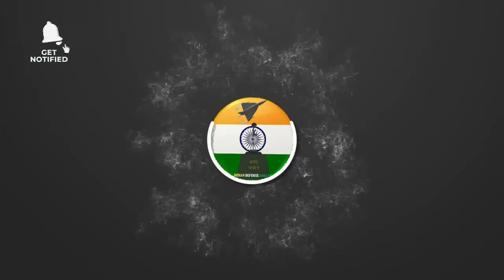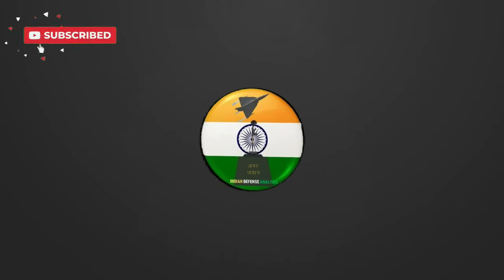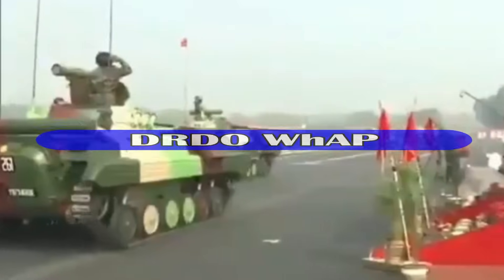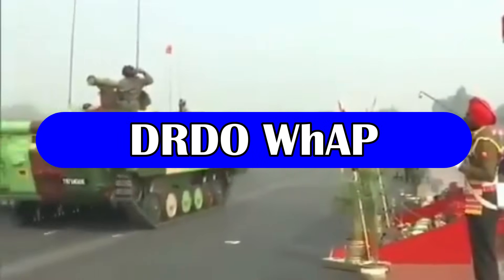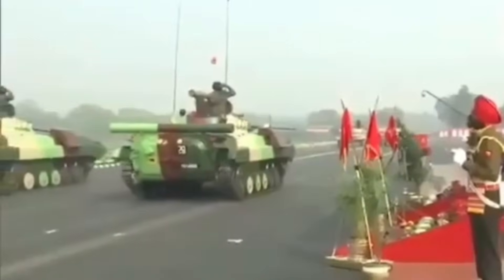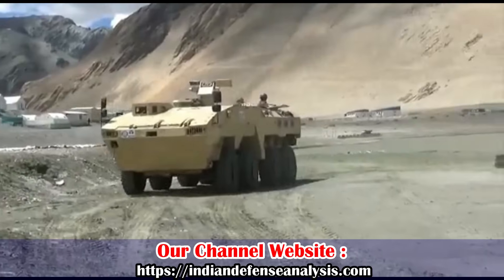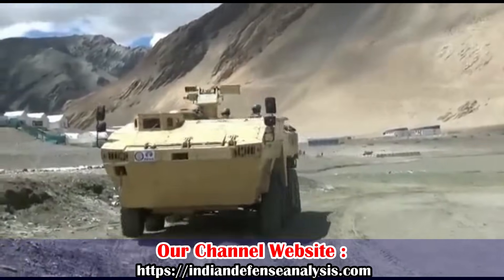Hello and welcome back to Indian Defense Analysis, where we bring you all the latest developments happening in the defense sector. With the aging Soviet-era BMPs and APCs in service with the Indian Army, there is a need for a modern state-of-the-art infantry protected mobility vehicle. To meet this requirement, IDDN Tata has designed and developed the Wheeled Armored Platform, or WAP, for modern day warfare.